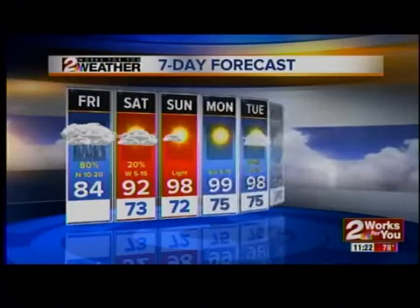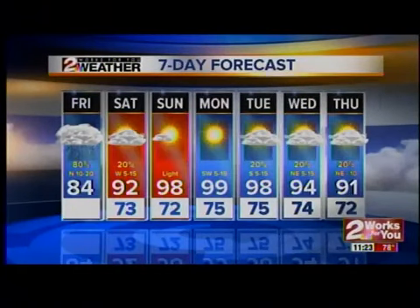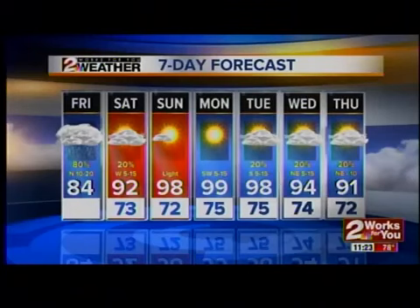92 tomorrow as we'll see a decrease in clouds, 98 on Sunday, and Labor Day right now looking at 99 degrees. Slightly cooler for the middle and end of next week as another front is headed our way. But after this, hot weather for the next several days.